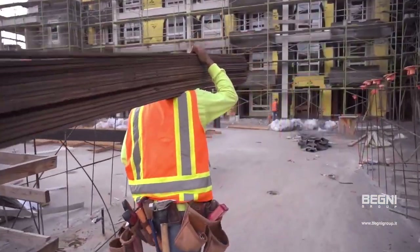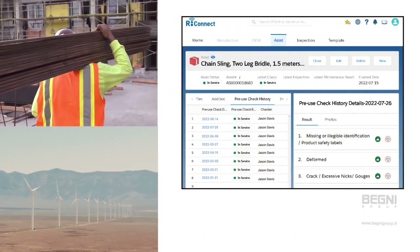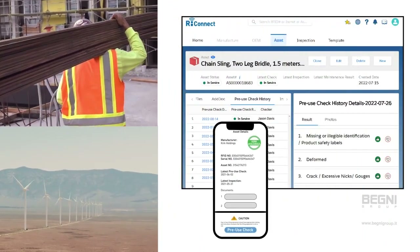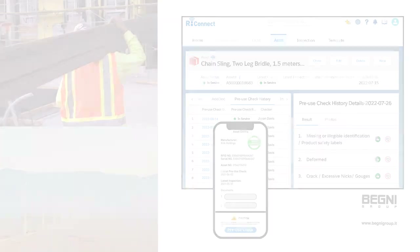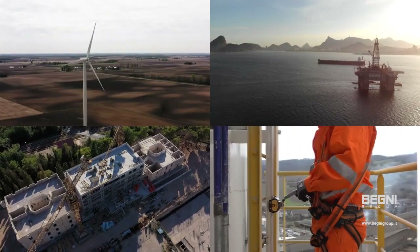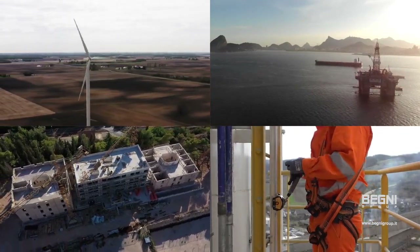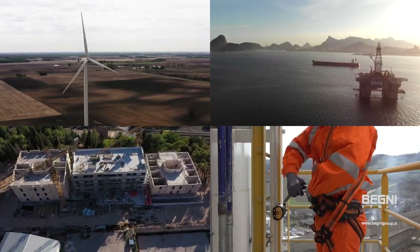Whether your work takes you downtown or out of town, ReConnect gives you access to equipment documentation, including past inspection records, on the go. Whether you work in clean rooms or no rooms, ReConnect lets you inspect equipment in minutes, providing consistent data and reporting to identify problems faster across all your sites.